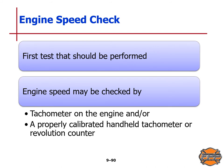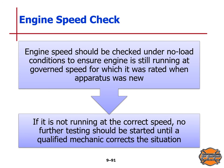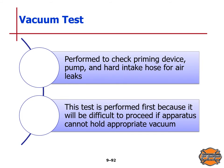For the engine speed check, the first test to be performed: engine speed may be checked by the tachometer on the engine and/or a properly calibrated handheld tachometer or revolution counter. The engine speed should be checked under no-load conditions to ensure the engine is still running at the governed speed for which it was rated when new. If it is not running at the correct speed, no further testing should start until a qualified mechanic corrects the situation. For the vacuum test, this is performed to check the priming device, pump, and hard intake hose for air leaks. This test is performed first because it will be difficult to proceed if the apparatus cannot hold an appropriate vacuum.